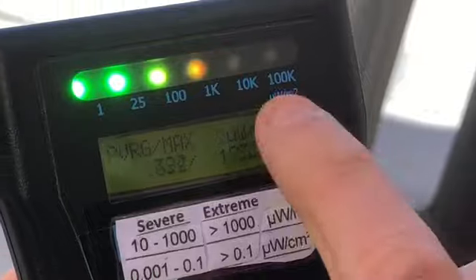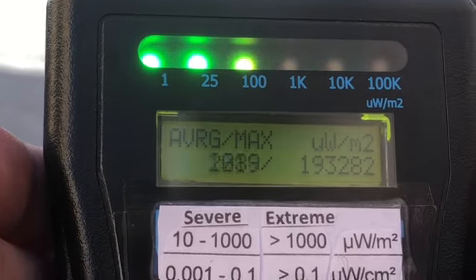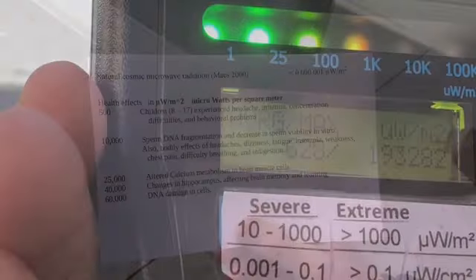You might be able to hear the static — that's the sound of the meter translating the frequencies and pulses of the radiation to a sound, so you can kind of visualize it.